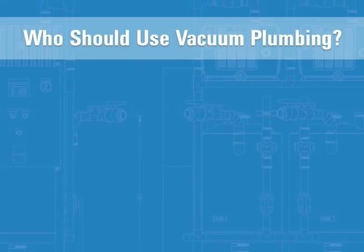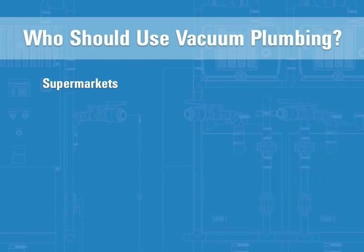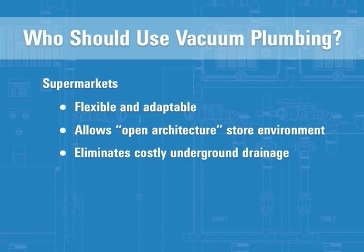In today's competitive environment, supermarket facilities demand marketing flexibility and cost-effectiveness, and the ACORN vac system delivers it. Drainage can now follow alongside overhead electrical and refrigeration services, so store layout can be as flexible as imaginable. This allows for an open architectural store environment, with refrigeration modules relocated and adapted for last-minute merchandising changes, marketing preferences, or wet seasonal displays.